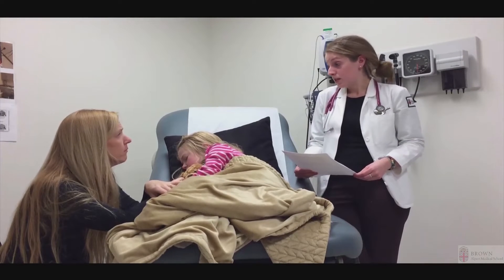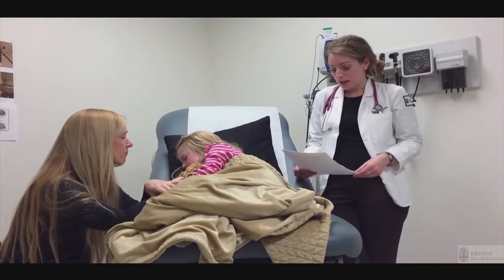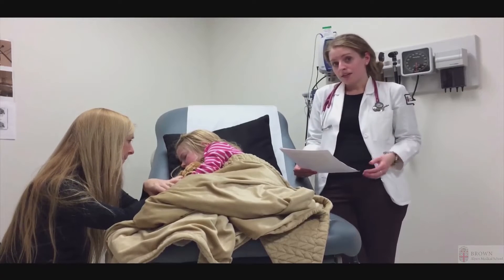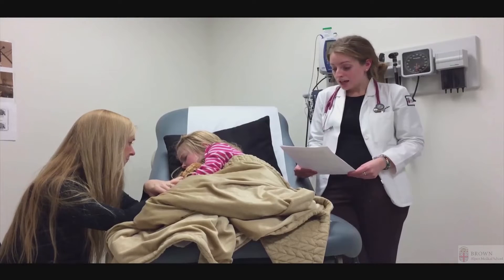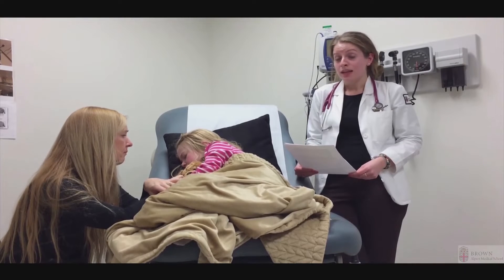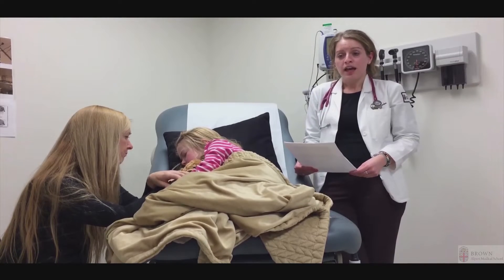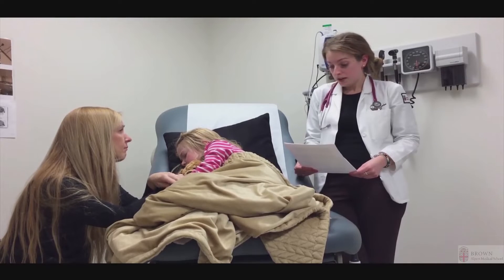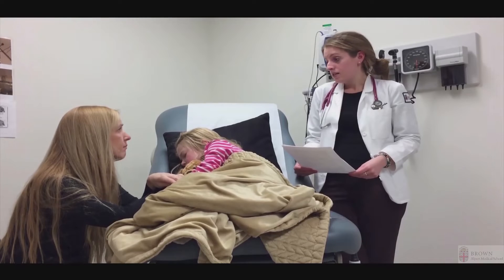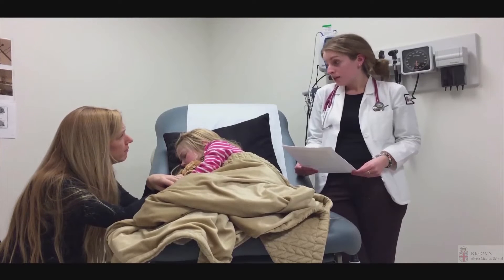We also gave Katie some fluids in the emergency department — a 20 cc per kilogram bolus — which helped bring her heart rate down, and we gave her some Tylenol to treat the fever. Katie has been previously healthy with no prior hospitalizations. She did have a tonsillectomy and adenoidectomy in 2014 that was uneventful, and was seen in the ED at two years of age for a febrile seizure with no episodes since. She has no allergies, takes a daily multivitamin, and her vaccines, including influenza, are up to date.